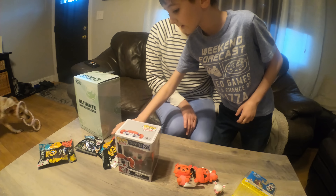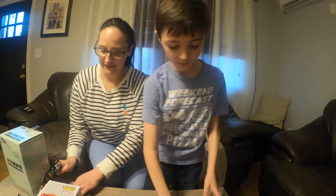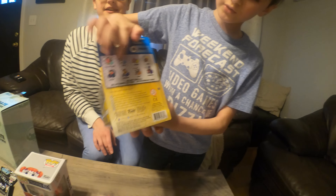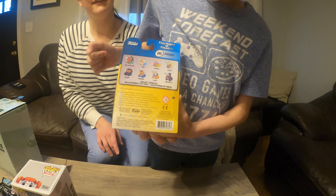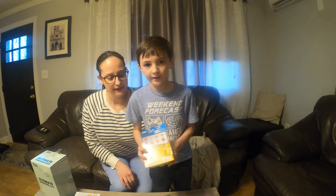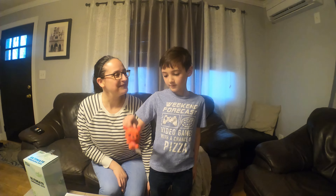Hey guys, which one would you want from here? Comment down below — like, I want Red Bear. You haven't found that one yet? Alright, okay. That's it for the video, we'll see you next time. Make sure to like and subscribe, and comment down below if you want it!